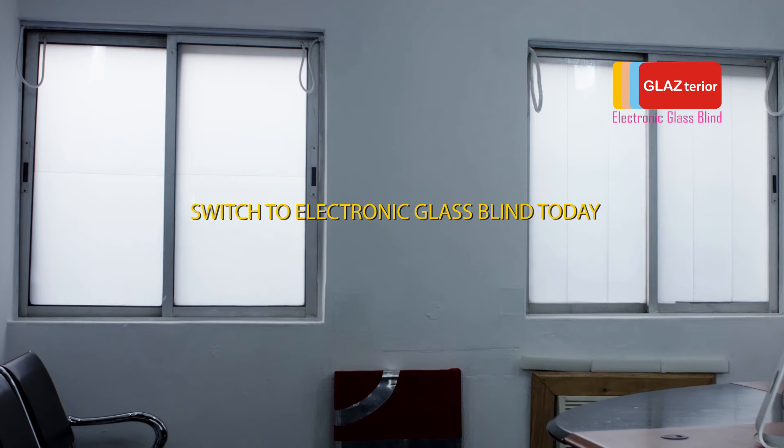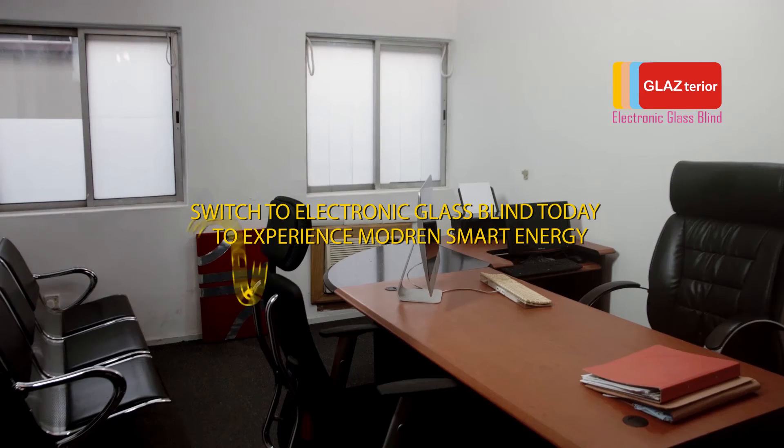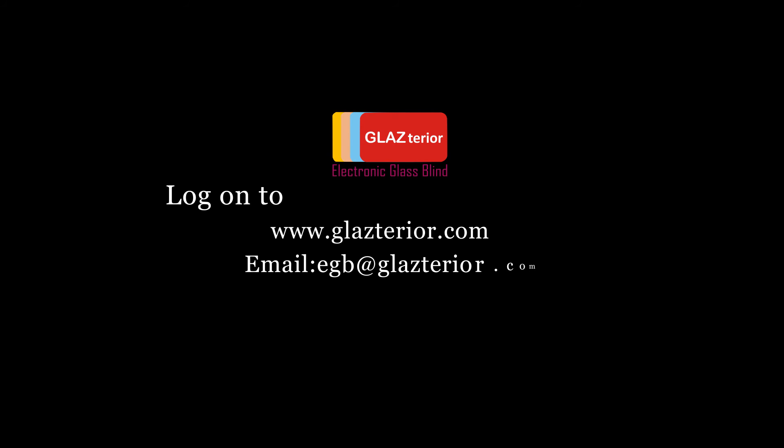Switch to electronic glass blind today to experience a modern, smart, and energy saving lifestyle. Log on to www.glassstereo.com, email egb@glassstereo.com, WhatsApp on 090-3196-8794. Glass Stereo and Electronic Glass Blind are registered trademarks of Solarek Green Energy.